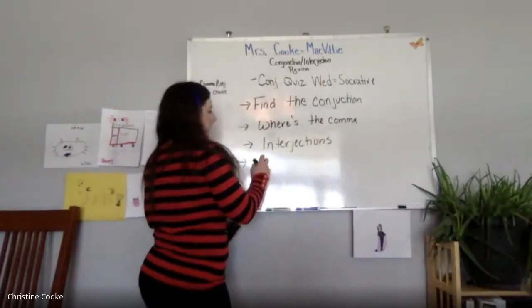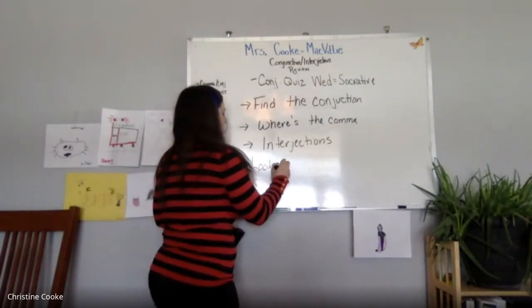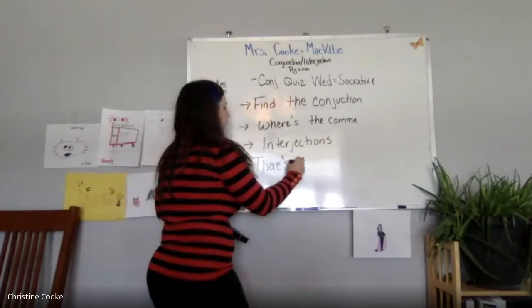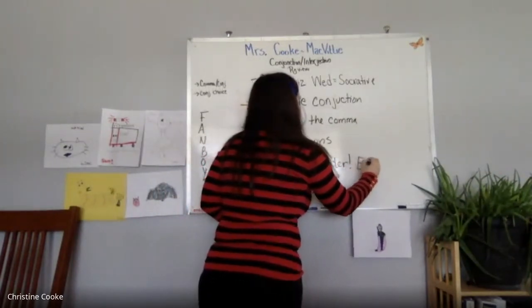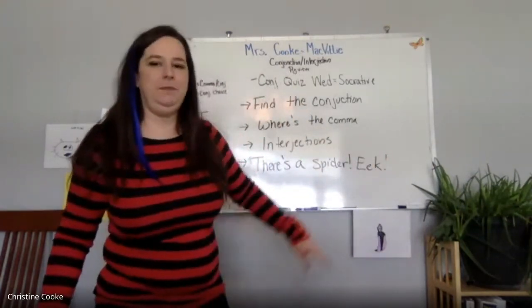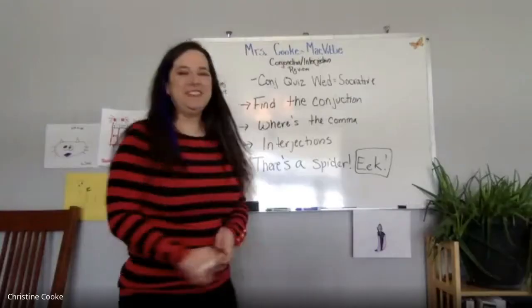An interjection can also come at the end of the sentence. It might have something like: 'Look out! There's a spider.' What is the interjection? 'Look out' is the interjection.